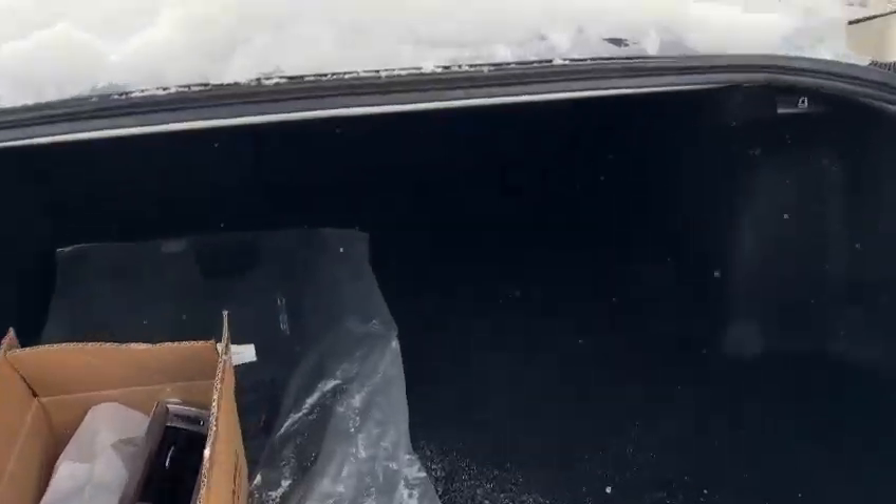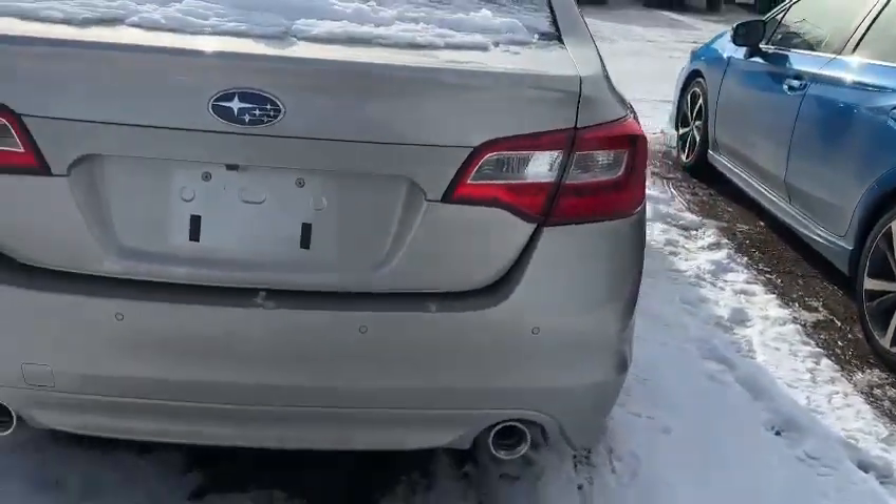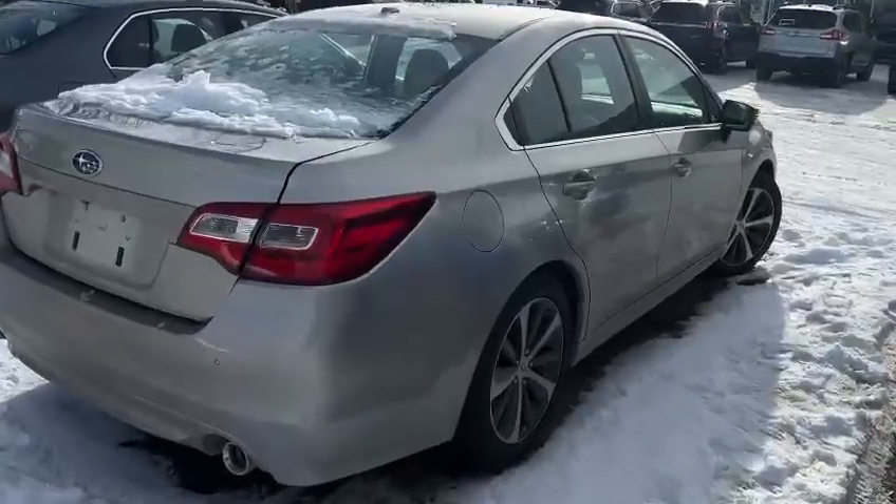A little bit of snow, and right here is the trunk space — really good. All right, if you have any questions feel free to let me know. Thank you.